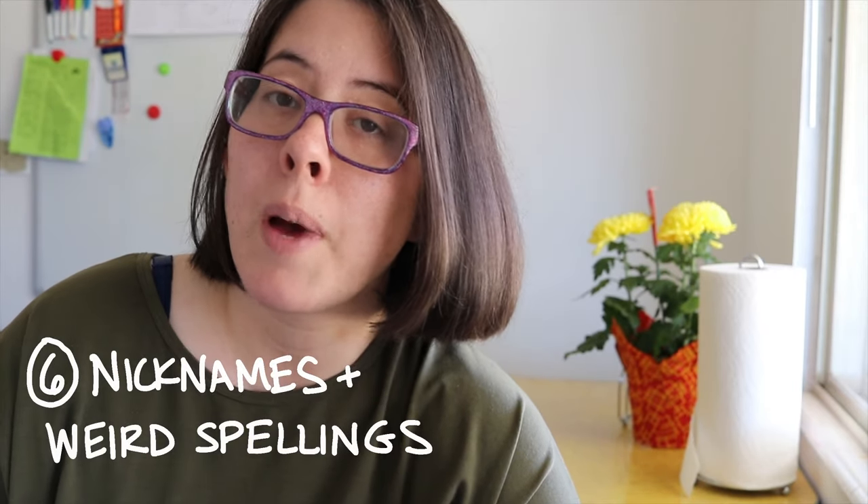Tip number six: don't forget to use nicknames and alternate spellings. Look for misspellings, look for abbreviations like CHAS for Charles or WM for William, because Newspapers.com won't always know that WM is the William you're looking for. Also remember, especially with women, they could be listed under their own name, listed as Mrs. and their married surname, or listed as Mrs. and their husband's name — and that's true even if their husband has been deceased for 30 years.